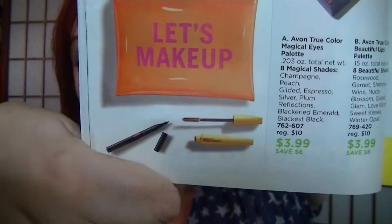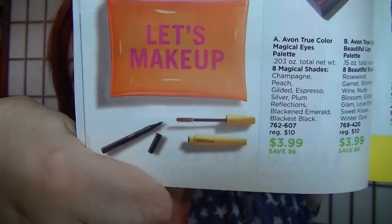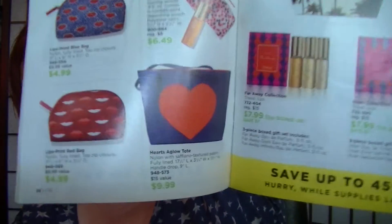On page 32 is the Let's Makeup set with the eyeliner, makeup bag, and a mascara for $7.99. I just ordered that for $9.49 in Campaign 13, so it's marked down now. I really wanted that bag — one of my customers ordered it and when I saw hers I thought, I want that. On page 38 is that Heart's A Glow tote I've been eyeballing, the one with the heart on it, for $9.99.